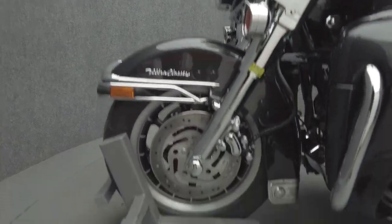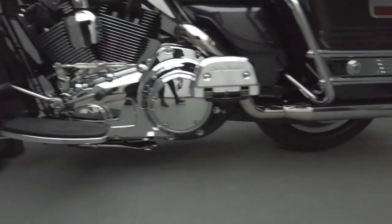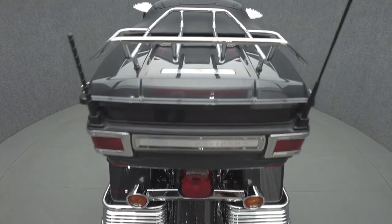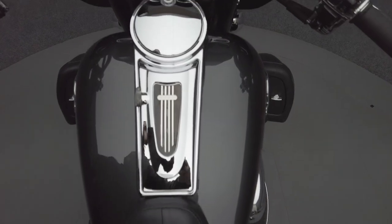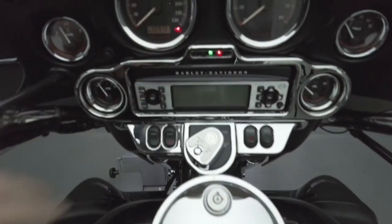The Electric Glide leads its touring class with iconic style, long-haul comfort, and impressive performance. Powered by a 96 cubic inch Twin Cam motor, it puts out 92 foot-pounds of low-end torque through a six-speed transmission. It weighs in at 869 pounds and has a 27.3-inch seat height.